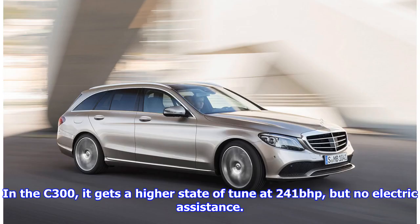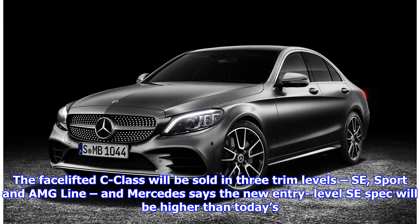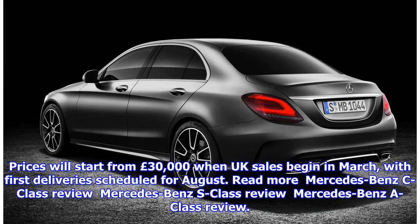In the C300, it gets a higher state of tune at 241 bhp, but no electric assistance. The facelifted C-Class will be sold in three trim levels — SE, Sport and AMG Line — and Mercedes says the new entry-level SE's spec will be higher than today's. Prices will start from £30,000 when UK sales begin in March, with first deliveries scheduled for August.